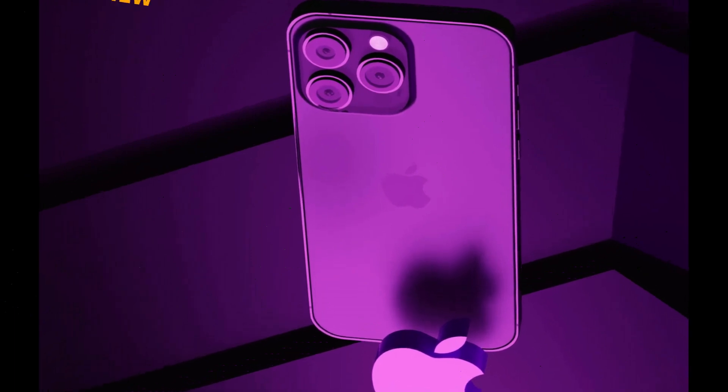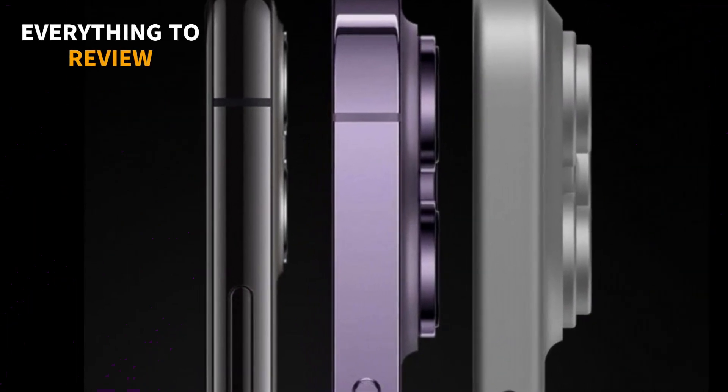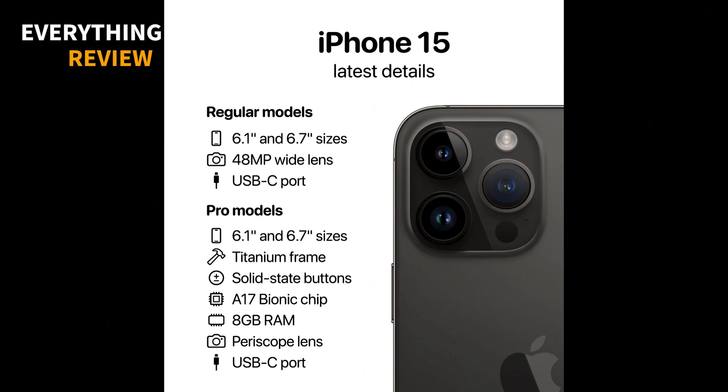The iPhone 15 Pro Max is likely to have a trio of rear cameras, including a main, an ultrawide, and a telephoto lens. The ultrawide camera may also get an upgrade with a larger aperture and autofocus capability.